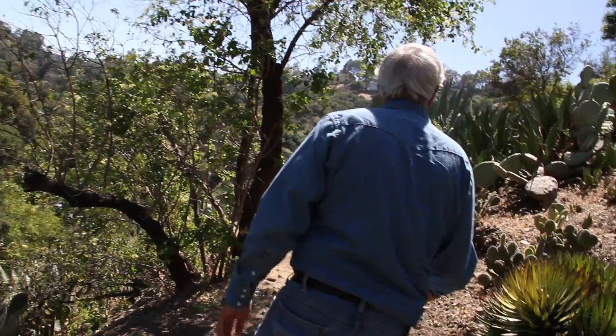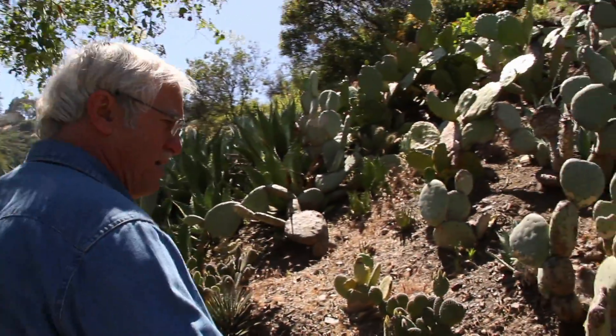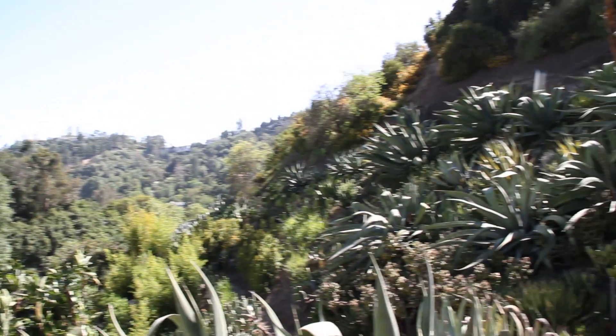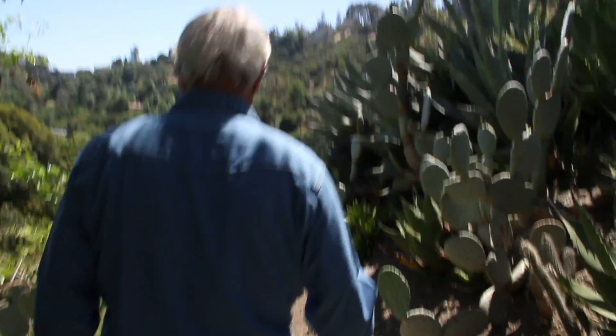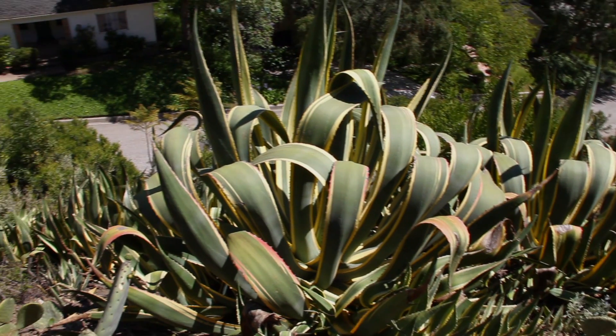So let's go up and take a look at the hillside. This is a trail that I put in as soon as I moved here. I came in here and began removing all the plants that were here and planting succulent plants, which the fire department is very happy about because this is a very good fire retardant.